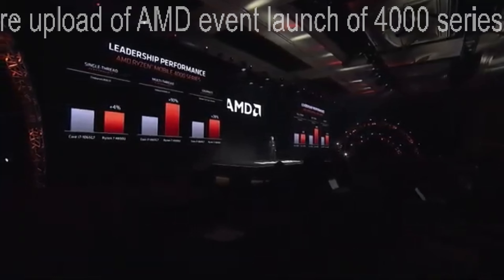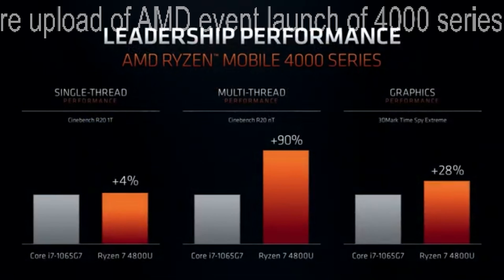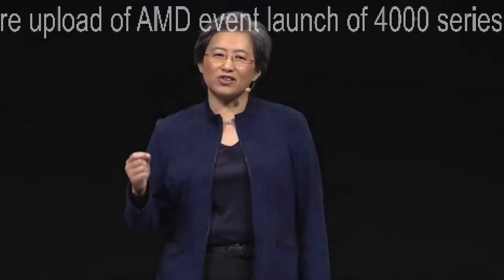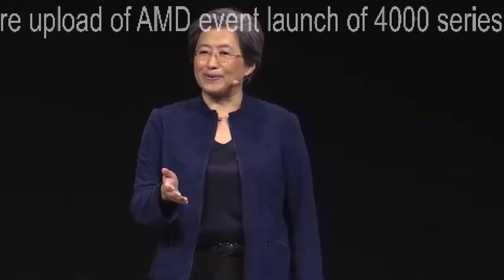Looking at how we perform versus our competition — we're comparing against the competition's latest generation, 10th generation Ice Lake in 10 nanometer. The Ryzen 4000 series is higher on single-threaded performance, 90% higher on multi-threaded performance, and significantly higher on graphics performance. So when I say it's simply the best laptop processor that's ever been built, I think I've shown it in these numbers.